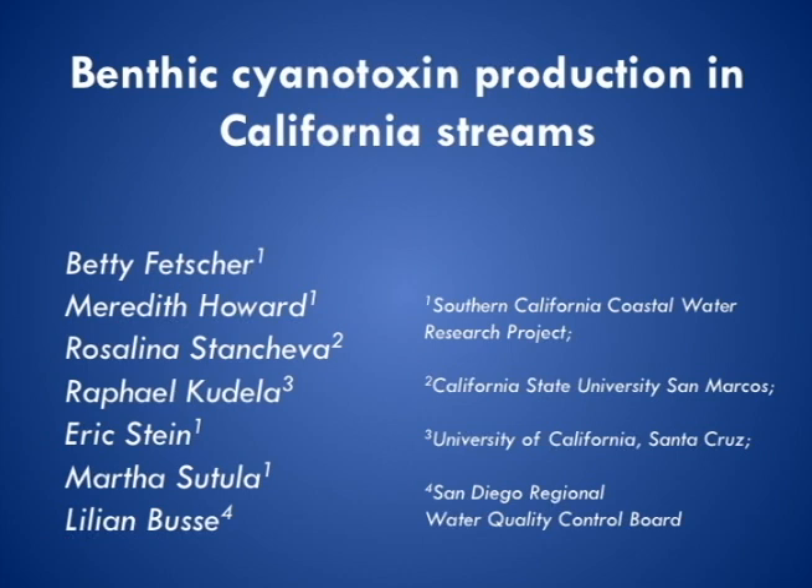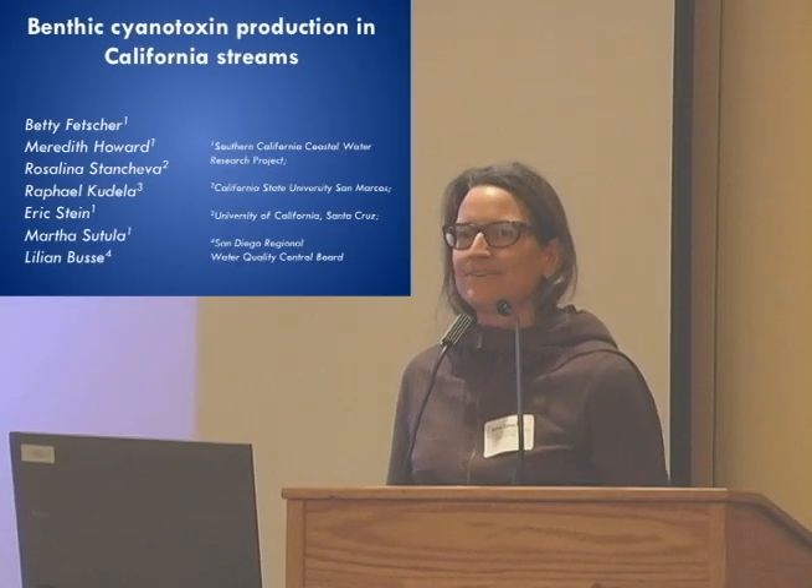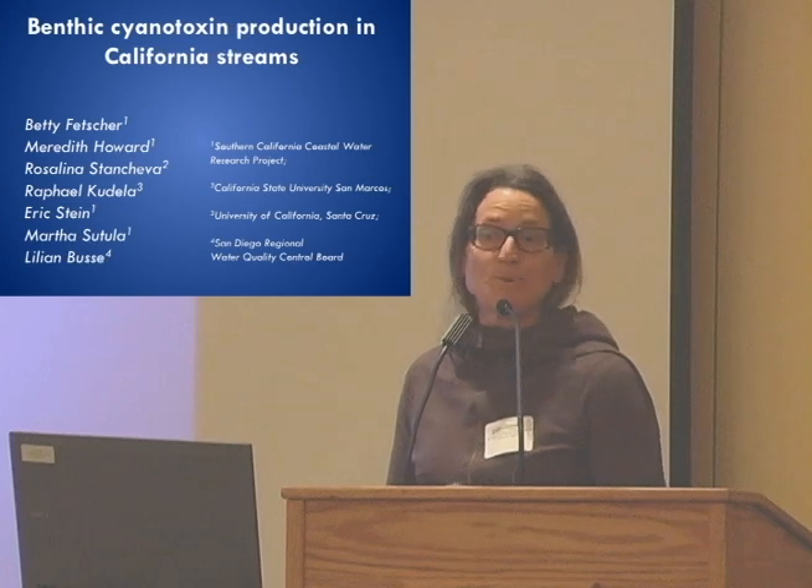A lot of folks in this room have provided samples that we analyzed, and that forms the basis of a lot of the results that I'm going to be showing you today. I've been really eager to come and give you guys an update about what's going on with this research program, and I think we finally hit critical mass of data for it to be worthwhile.